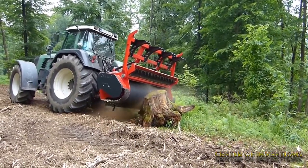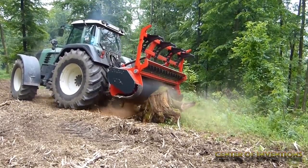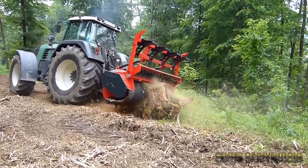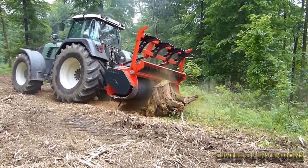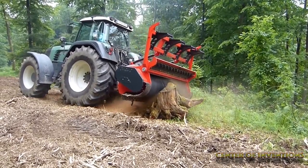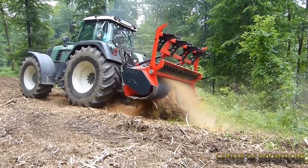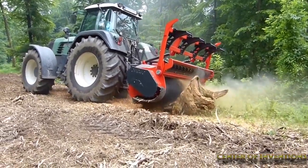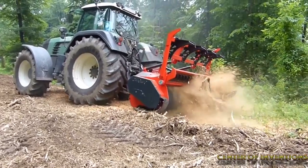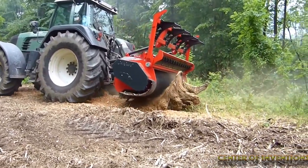The AHWi M650 converts stumps into sawdust. It is an ultra-powerful stump grinder from German company Prenort. It has been manufactured to work with high-performance carrier vehicles with power ranging from 200 to 350 horsepower. It is driven by spring tension power belts. The 6.5 high-meter steel rotor converts the hardest tree stumps into sawdust with ease.